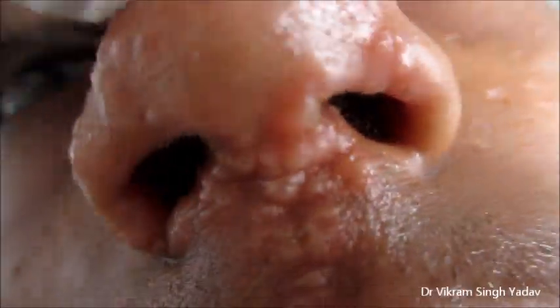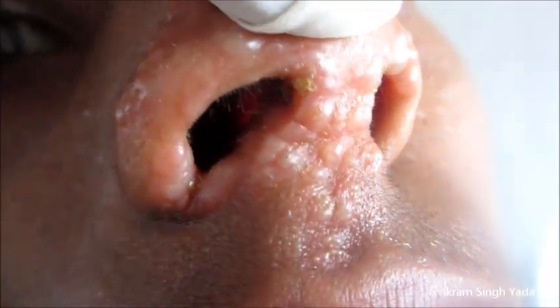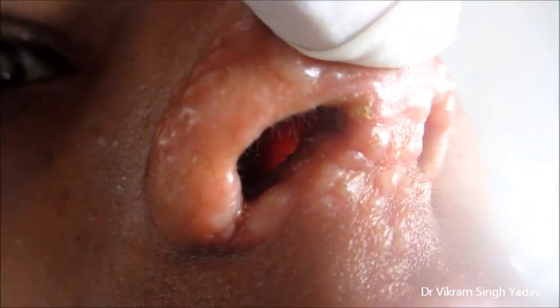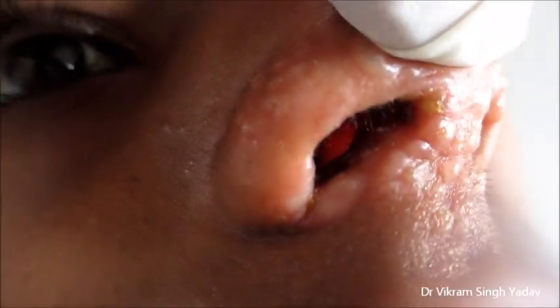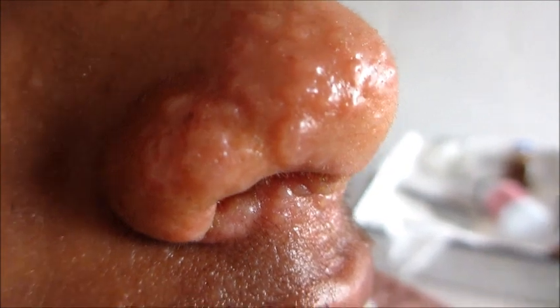From day four, the stage becomes highly contagious. Earlier the patient may not have symptoms. They are also known as fever blisters, and by the age of 50 years, about 80 to 90 percent of people get infected with herpes simplex virus.